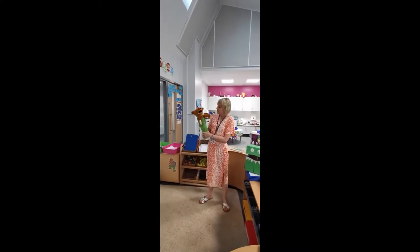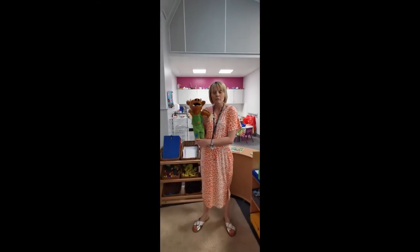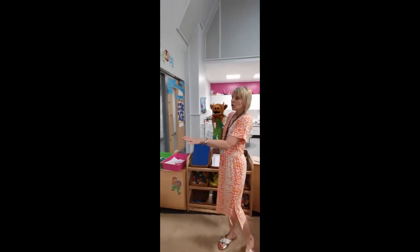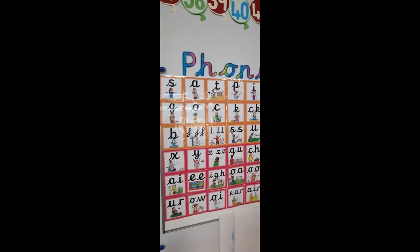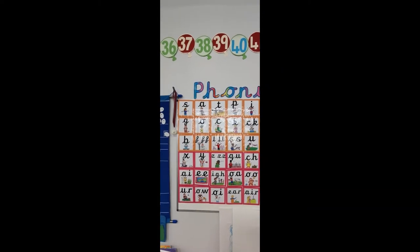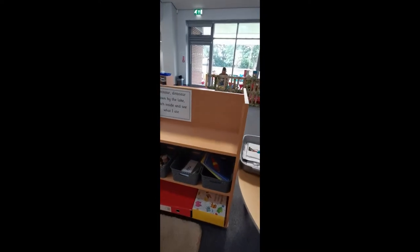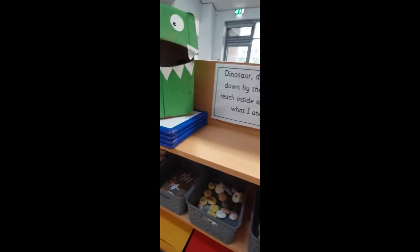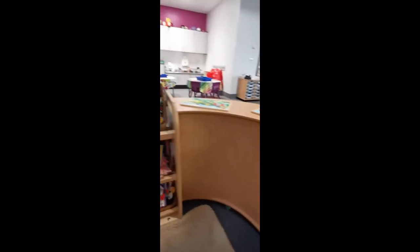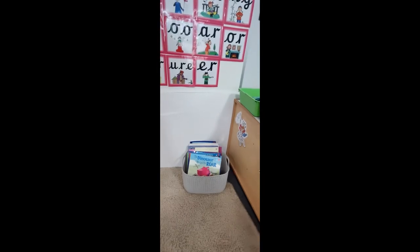This is our phonics area. This is Tricky Troll and he helps us with our phonics and any tricky words that we need to learn to read and write. We've got lots of sounds on our board — these are the sounds that the children in my class have been learning, and there are lots of different actions to help you remember the sounds. We've also got lots of baskets with tricky words in, magnetic letters, writing books and clipboards for writing on, so you can practise saying your sounds and reading lots of different words.